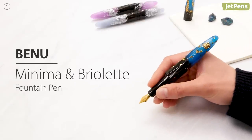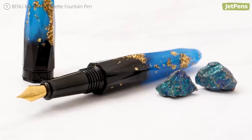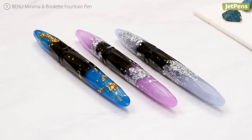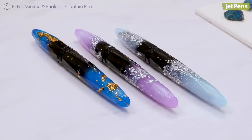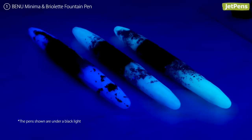Bennu Fountain Pens are some of the coolest pens we have ever seen. It's not hard to see why — they look like they're made of crystal! If the dazzling designs weren't enough, the Briolette Luminous Pens even glow brilliantly in the dark.